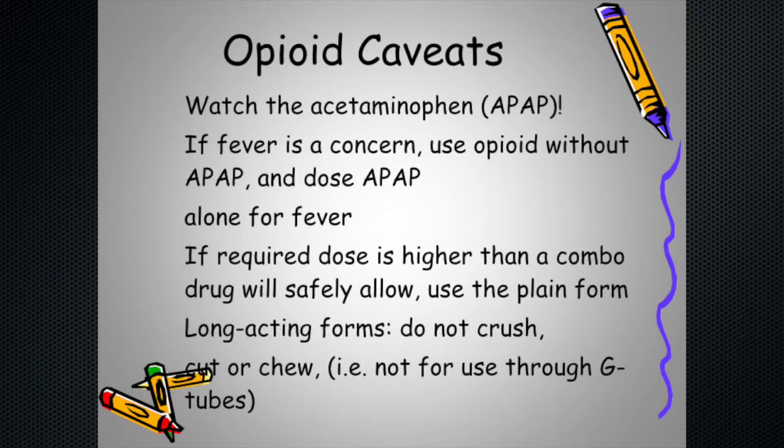Combination medications hide a particular problem. Most combinations include acetaminophen — brand name Tylenol. If you take several acetaminophen-containing products at once, you can run into severe liver toxicity. So if you need to treat fever, use an opioid that's separate from acetaminophen, and take the acetaminophen just for the fever. Check ingredient labels on cough and cold preparations. People worry about opioid overdose, but acetaminophen stacking is actually often the more dangerous hidden risk.